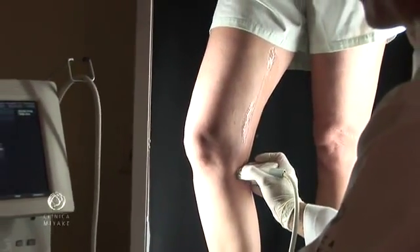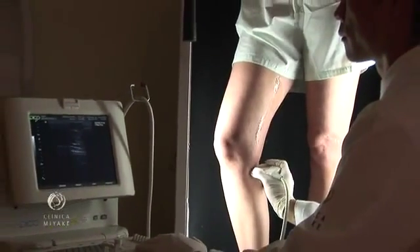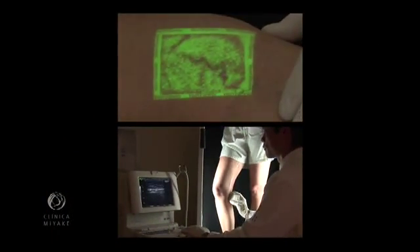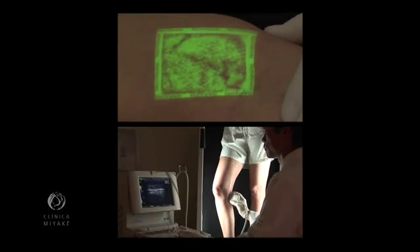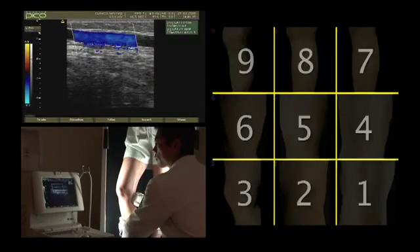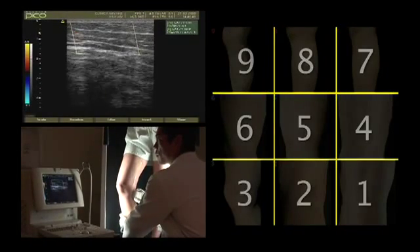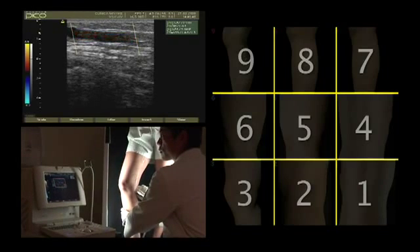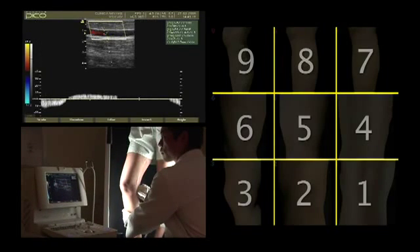Ultrasound is the tool to pinpoint reflux on the saphenous vein. This, associated with the vein viewer imaging, led us to group lesions that demanded different treatment modalities. As we all know, a patient with feeder veins may have no complaints of heavy legs, nor edema, but may surprisingly present insufficient saphenous veins during ultrasound scan.